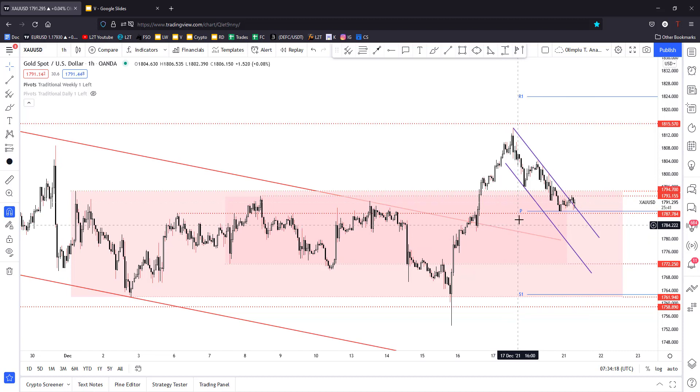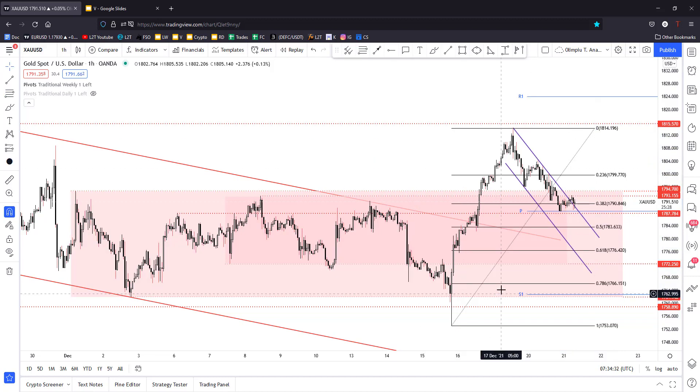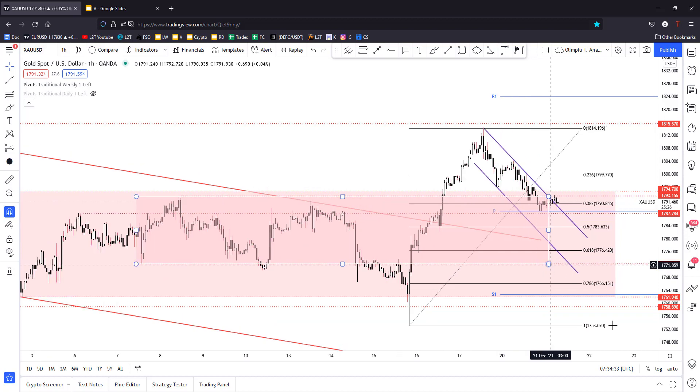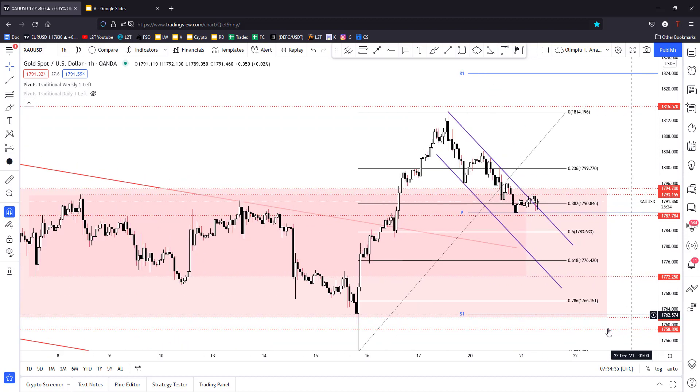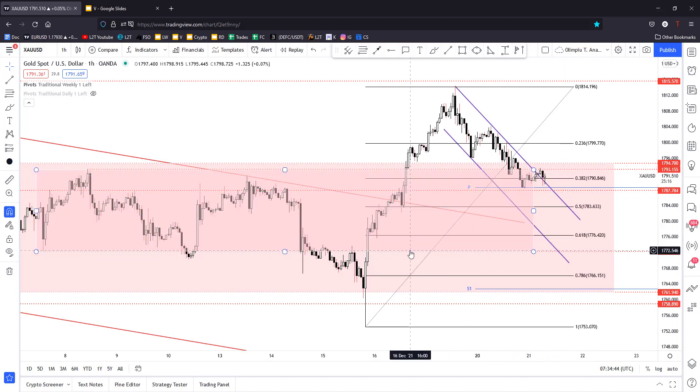Also, 1787.78 is seen as support. The price has decreased a little, maybe to test and retest these former highs before jumping higher. So maybe we'll have a high probability trade here. It continues to stay above the 38.2 retracement level, and that's why I told you we have a high probability trade — a natural, temporary downside movement — and right now the price of gold could bring us new great long opportunities.